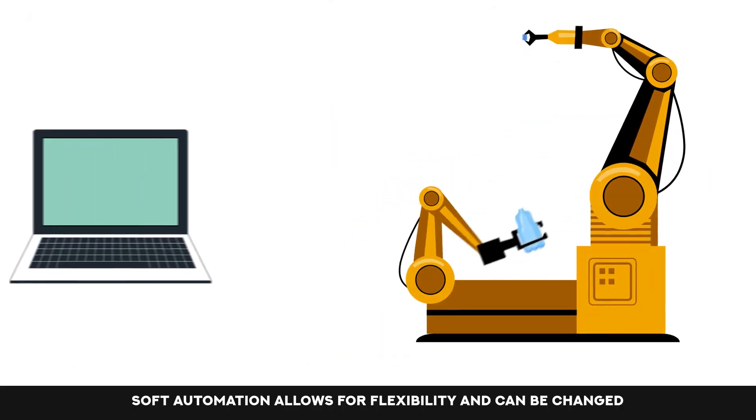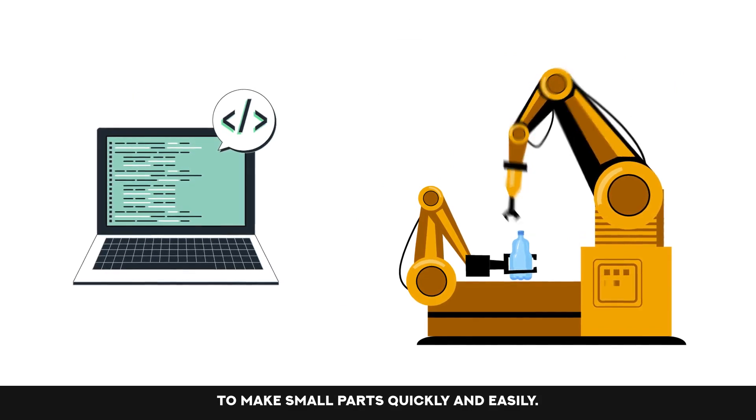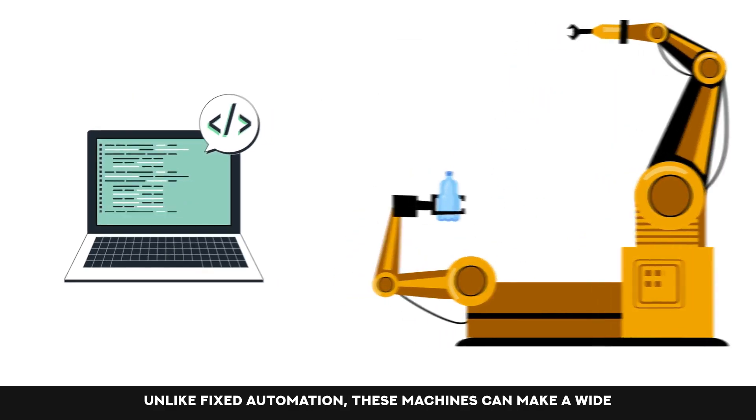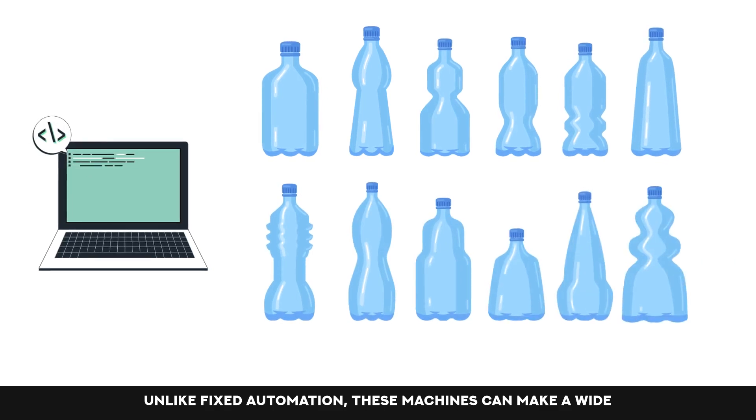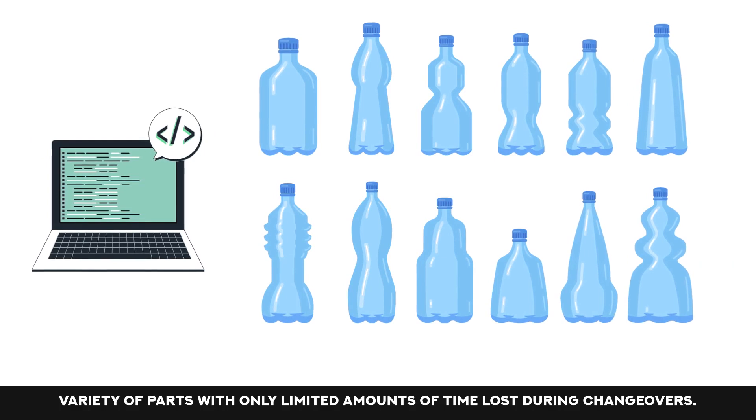Soft automation allows for flexibility and can be changed to make small parts quickly and easily. Unlike fixed automation, these machines can make a wide variety of parts, with only limited amounts of time lost during changeovers.